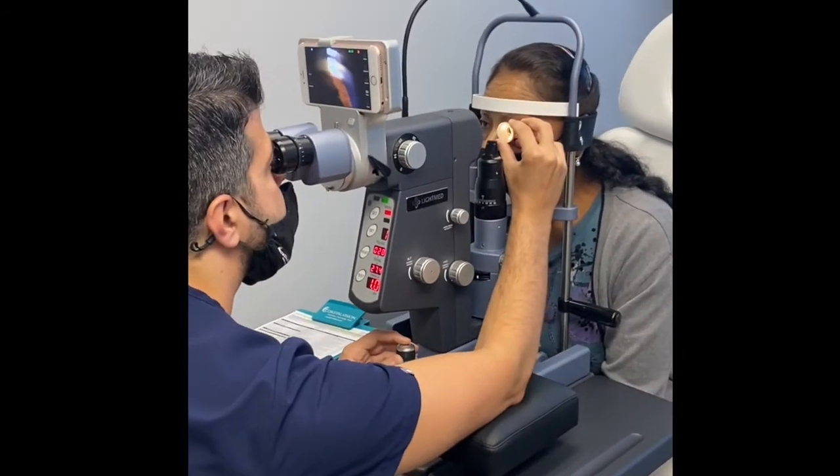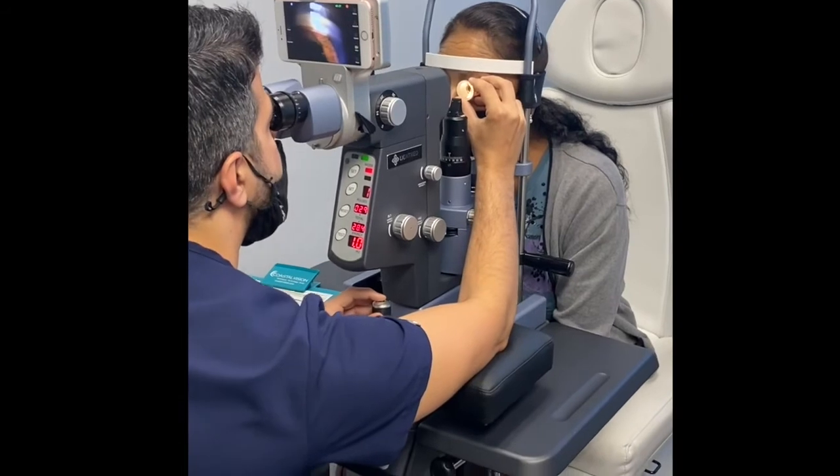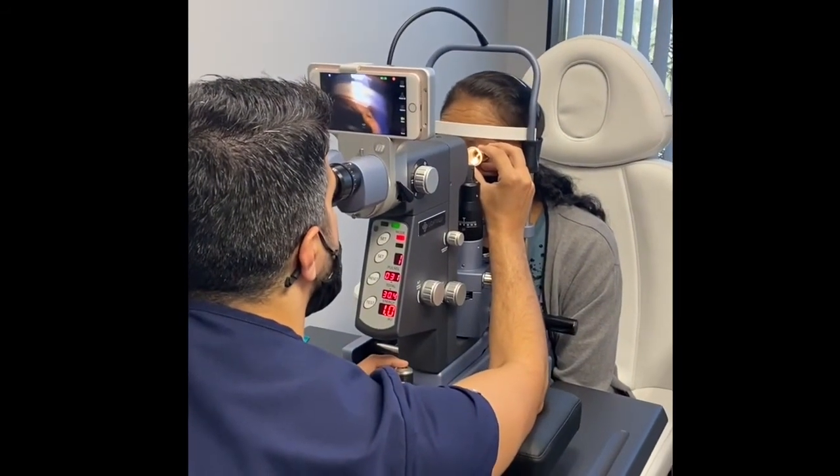I would highly recommend LightMed SLT to my colleagues. Number one, their technology is top-notch — we've never had issues with any of the technology. It's my go-to technology for SLT, and their support staff has been excellent. They're friendly, they're approachable, so it's really the combination of the two that makes the company excellent to work with.